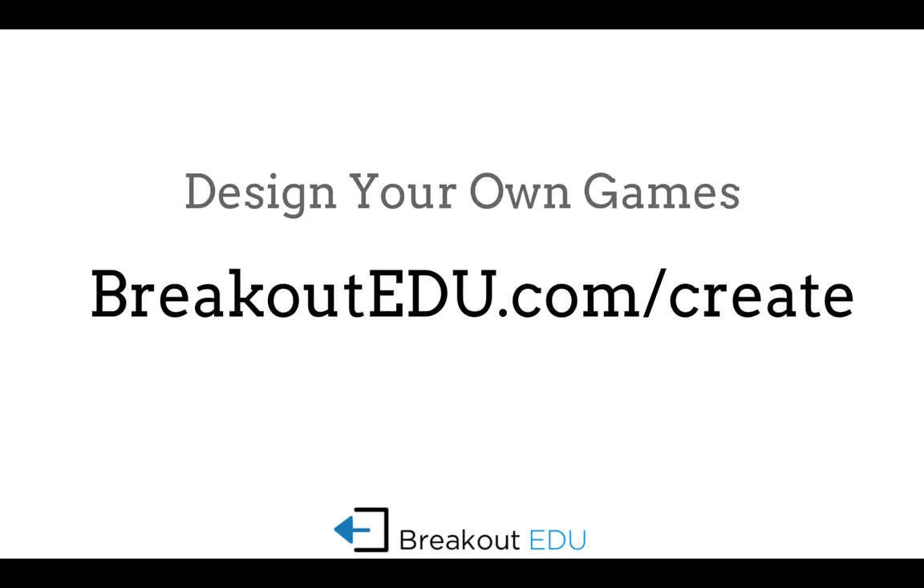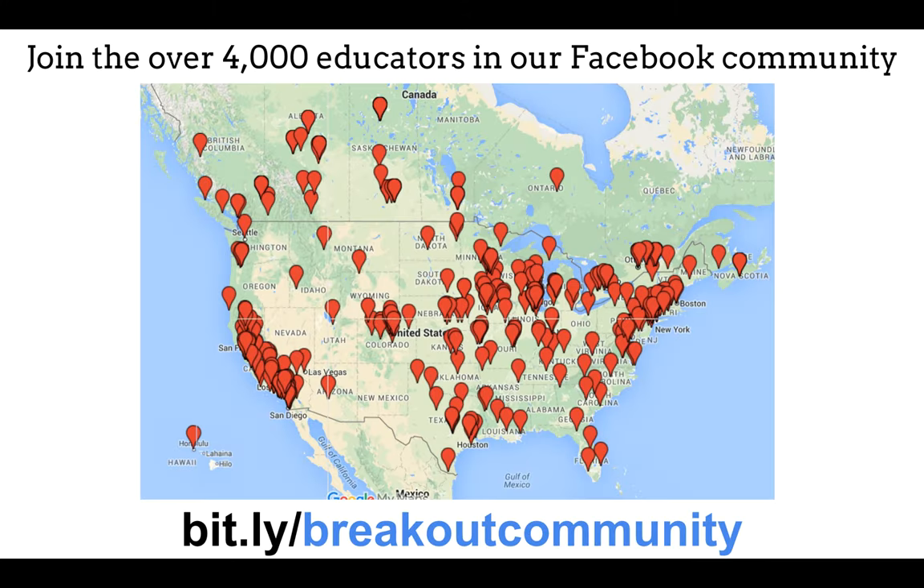The Breakout EDU website also has the ability to create your own games and post them, and they give you a template. That would be something I'd do after I've played several games and am familiar with them, and then I'd be eager to make my own — or even have students make a game. The Facebook community and Pinterest also have wonderful ideas for Breakout EDU, so I encourage you to check those out.